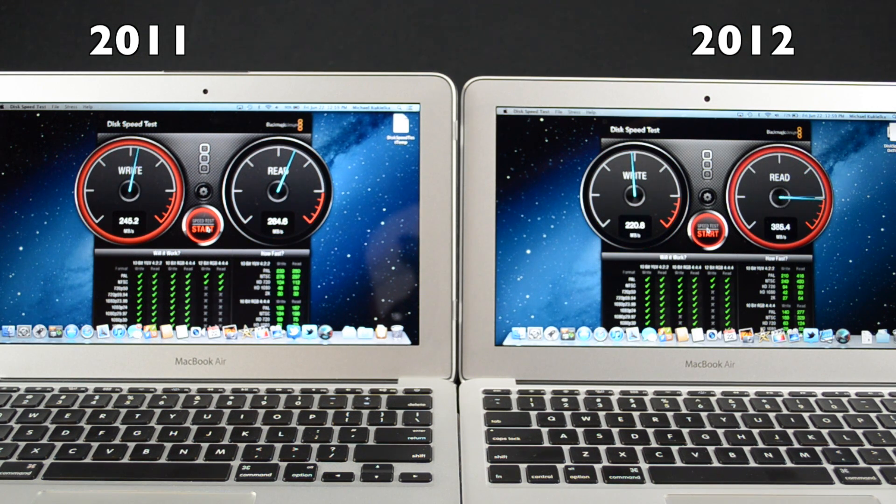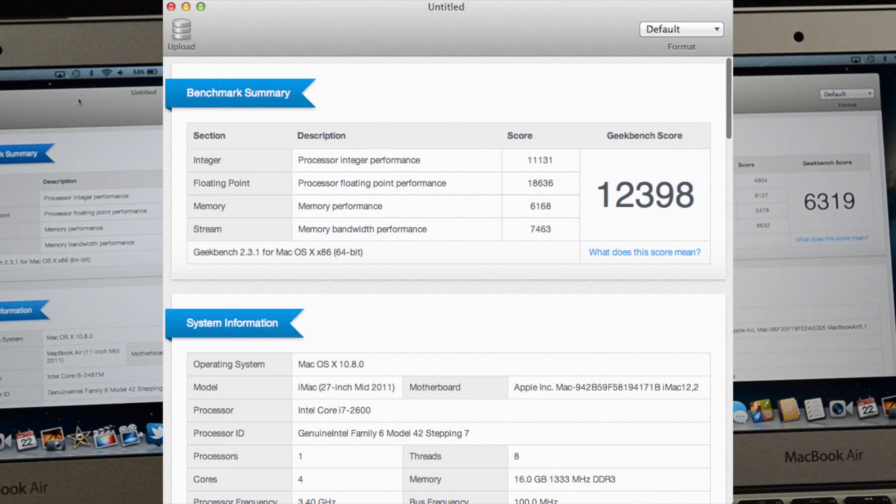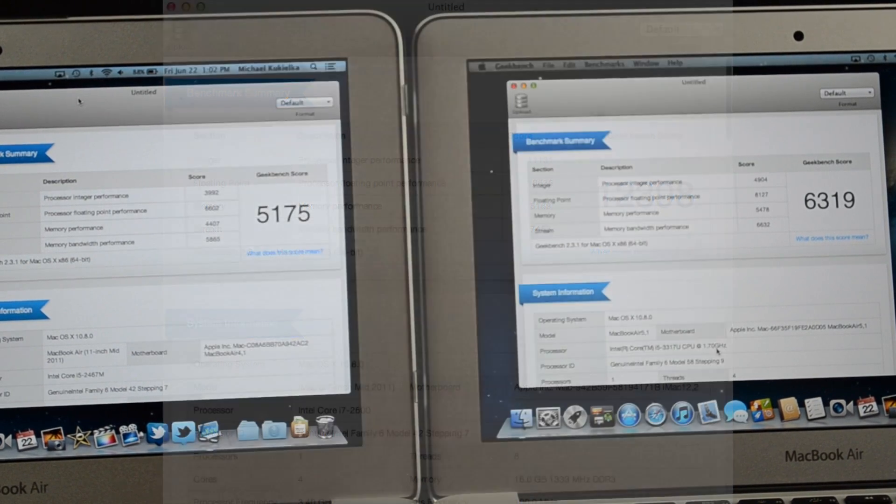Our next benchmark is Geekbench running at 64-bit, which tells us the overall system performance. We score around 6300, a significant improvement over last year's model which scored around 5100. By comparison, the top-of-the-line 27-inch iMac scored around 13,000.